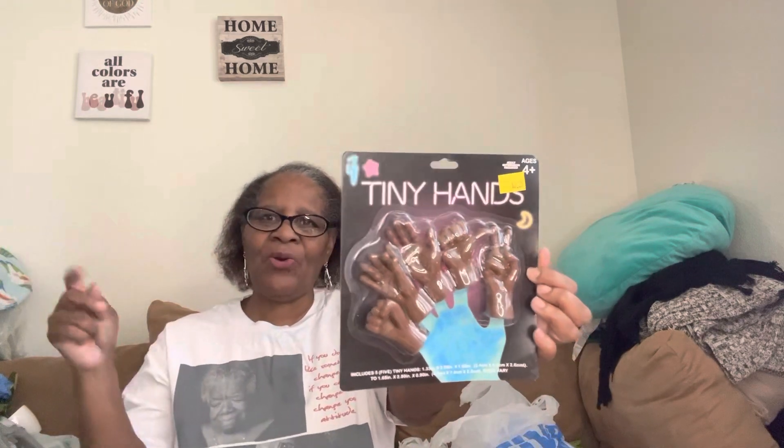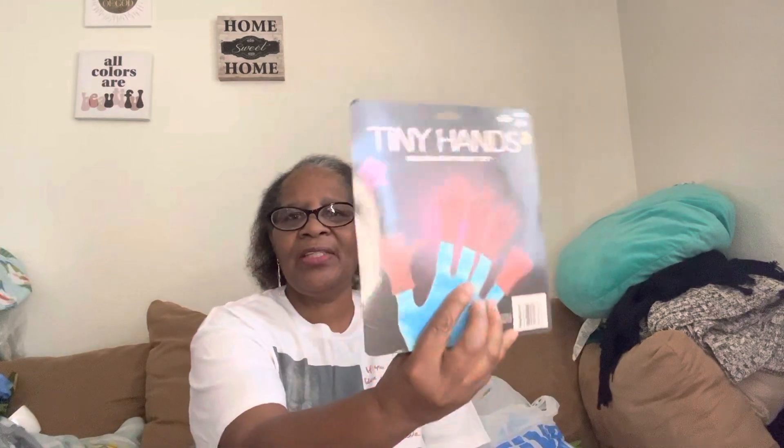I saw somebody haul these — they're the tiny hands. Someone did a joke where they put them on their fingers under their sweater and acted like they had tiny hands. I just thought they were cute. I might do a little joke with them. They're not my skin tone, but I don't know why I got these — they were $2.25.